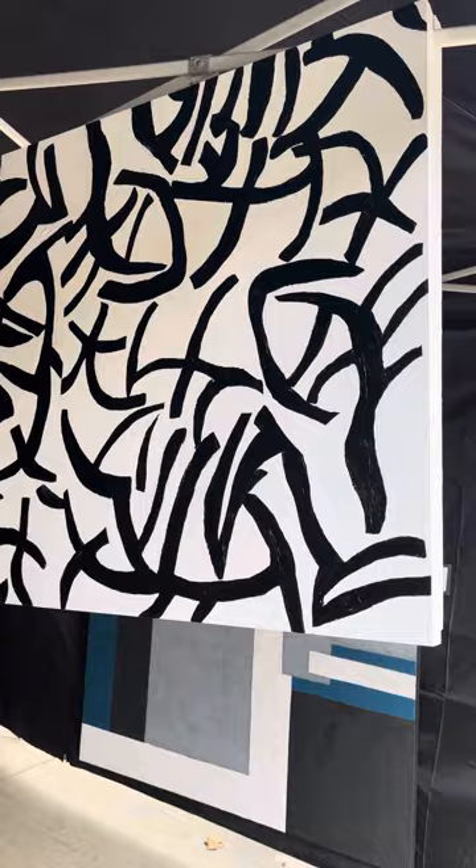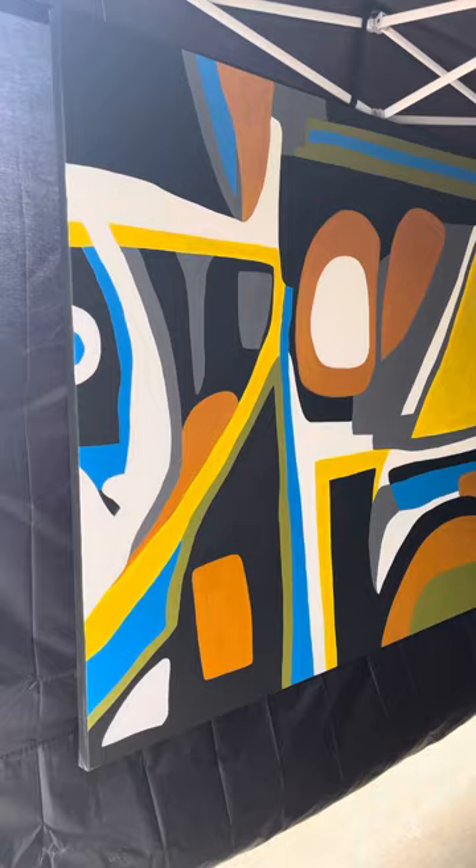Here's Sideshow — a 60 by 72 acrylic on canvas.